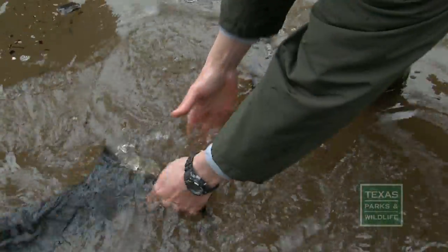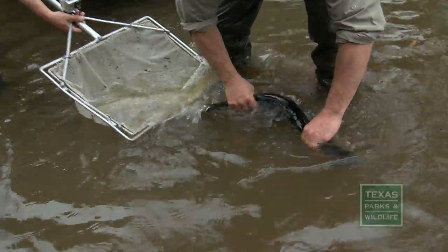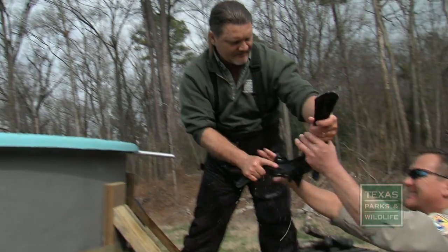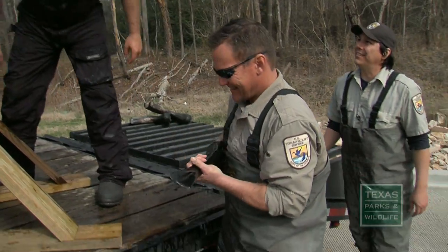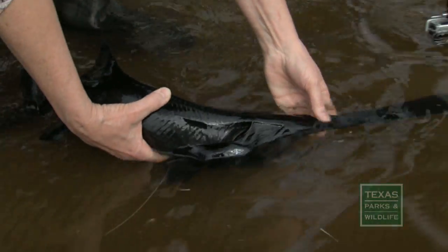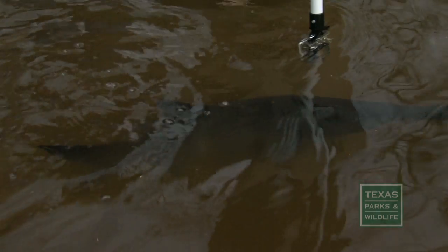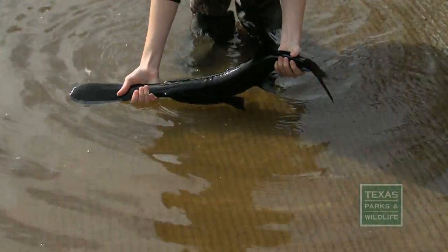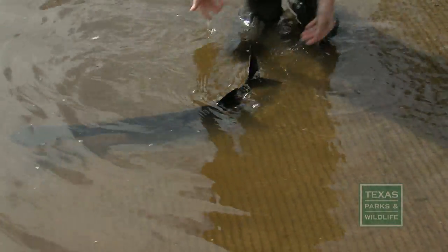One by one, paddlefish are reintroduced to the bayou at the State Park and several miles upstream in Jefferson. No one can know if the fish will be lost downstream, if they will thrive or even survive — but hopes are high. 'It's really gratifying to see this day come. We've all been working at it for many years, and to see this release happen today — it's just a good day for the fish and a good day for East Texas and Caddo.'